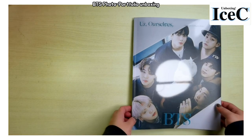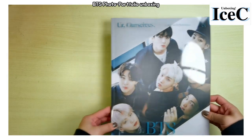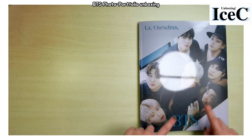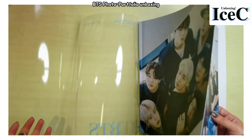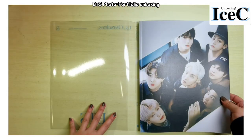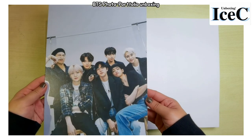Look at them, oh my god! This is the outer sleeve — just take it off. And then inside there's another photo.